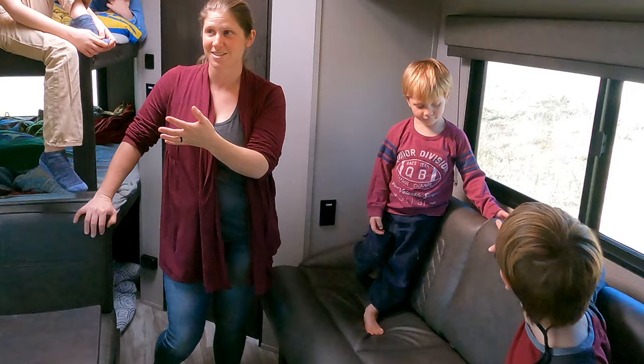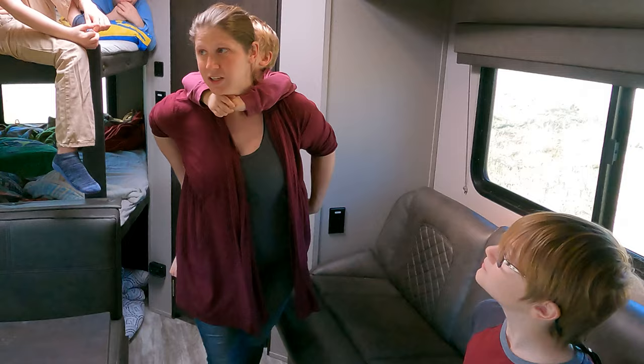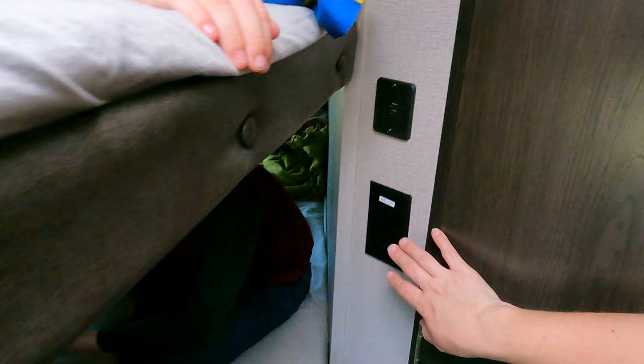We can get all four boys sitting on this couch, or Jeremy and I can sit here while the boys hang out up on their beds. The TV does swivel out, so we can angle it towards the boys' beds at night if they want to watch from bed. There's an outlet here by the couch, one by the front door over by the bar, and then another one here and another set of USB plugs over here.